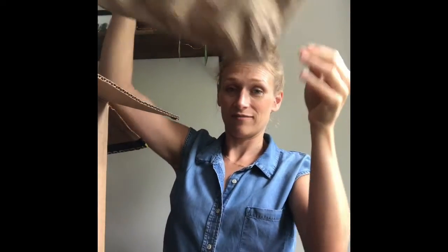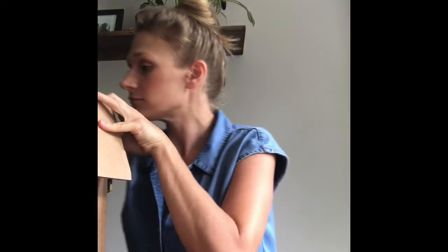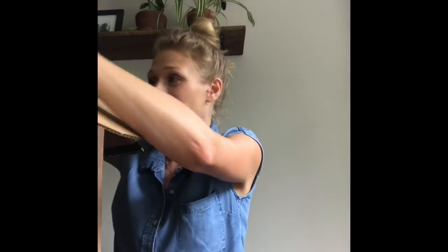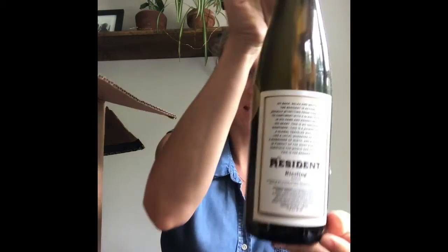Middle Jane red wine — I hear this is really good and really popular, so I'm super excited to try this; I haven't tried any Middle Jane yet. And the Resident Riesling from Austria — I'm so excited about this. This is also a Scout Circle exclusive, so in this box we got two exclusives.